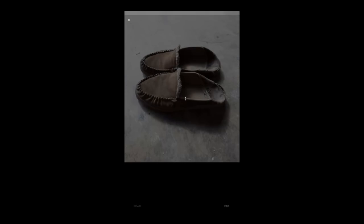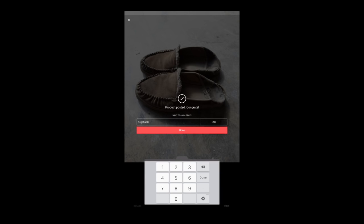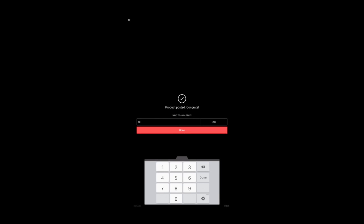Now hit post. And product has been posted — congrats! Now we're going to put the price at $10. Let's be reasonable here. Click done.